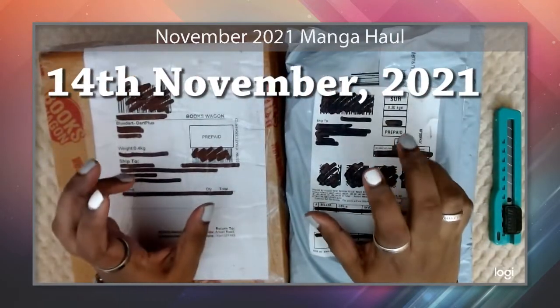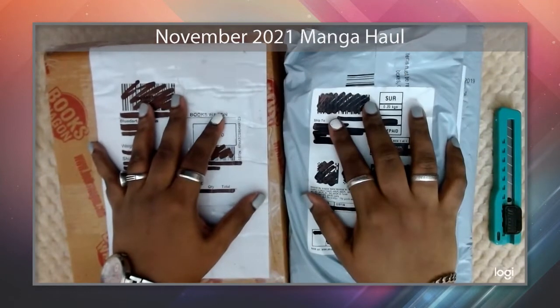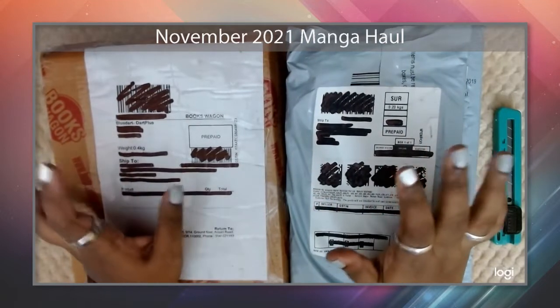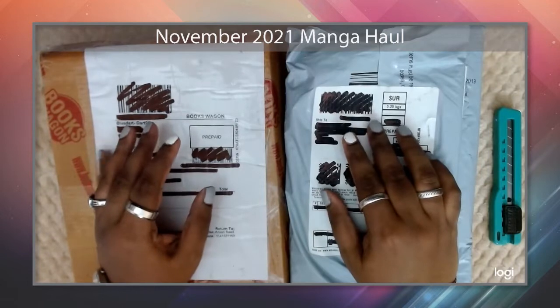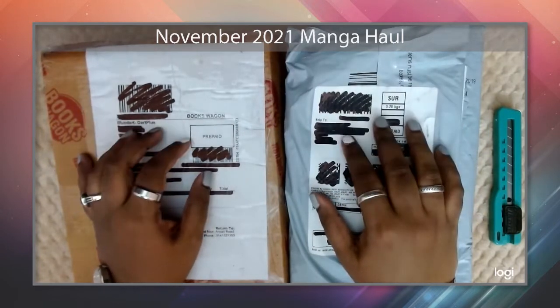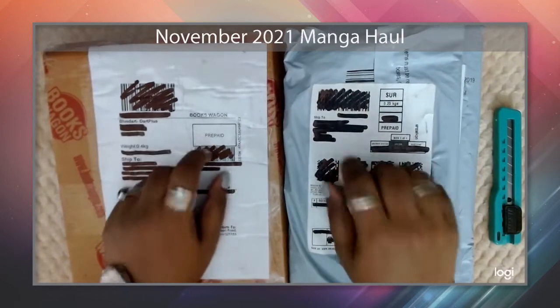I'm back — today is the 14th of November. I was a bit worried about the packages this week because where I'm staying it was raining heavily and we had some flooding, so I was concerned whether the packages would come in damaged. Let's have a look.